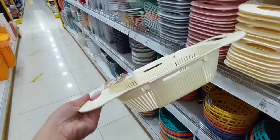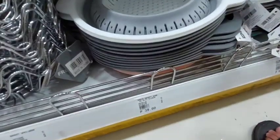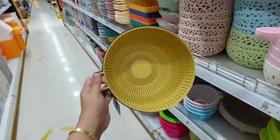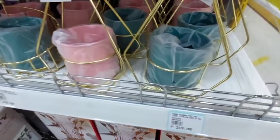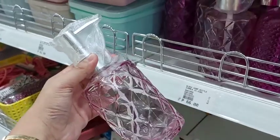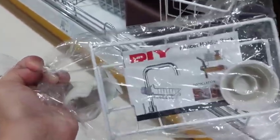Hey joyful mamas, welcome back on this channel and welcome to another video! Today I'll be sharing with you a shop-with-me and home decor haul. If you're interested to know what I got this time, keep on watching. In this video I will also be decorating the house and show you where I'm going to use all the things that I bought. I hope that you will enjoy this one!